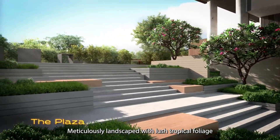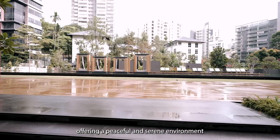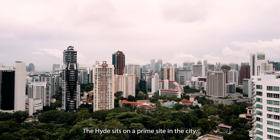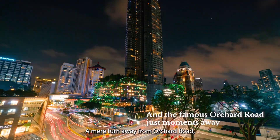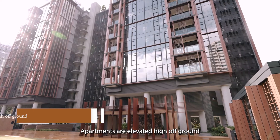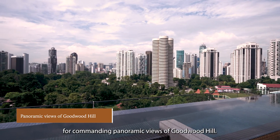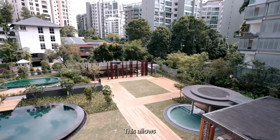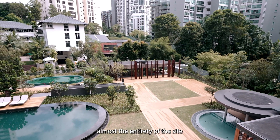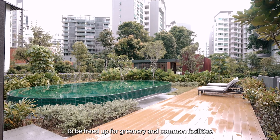The Hyde is an invitation to living without borders, accentuated by elegance. Every aspect of The Hyde emanates quiet privilege. Meticulously landscaped with lush tropical foliage, offering a peaceful and serene environment, The Hyde sits on a prime site in the city. A mere turn away from Orchard Road, you'll arrive at a completely different world. Apartments are elevated high off-ground for commanding panoramic views of Goodwood Hill, allowing almost the entirety of the site to be freed up for greenery and common facilities.